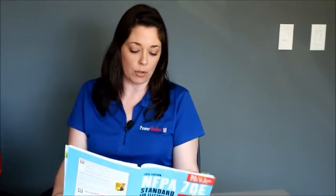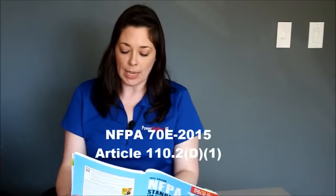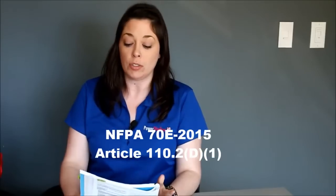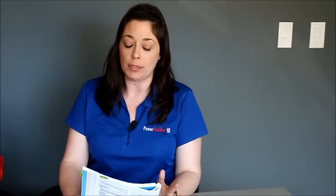Well Delina, you mentioned skills and knowledge — exactly what type of skills and knowledge specifically are we looking at? Again, I would refer to the standard NFPA 70E, this time I would go to article 110.2 D1. It has a nice breakdown of those skills and knowledge, and again these are the minimum requirements.